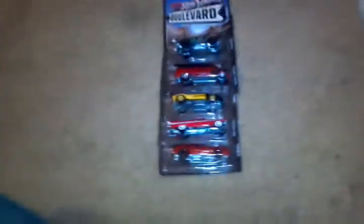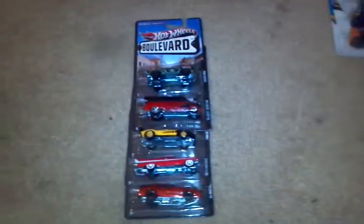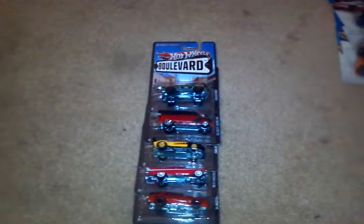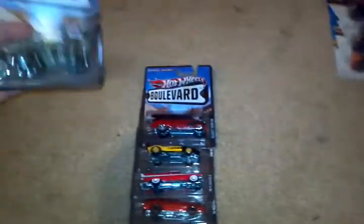What's up everybody, it's Diecast Chris back again with another video. This time it's going to be on the new wave of Boulevard cars. It was just recently released — one more wave after this one and then it is done. Let's get on with it.